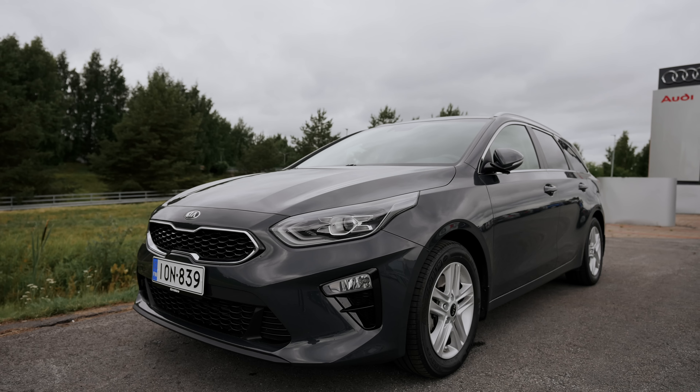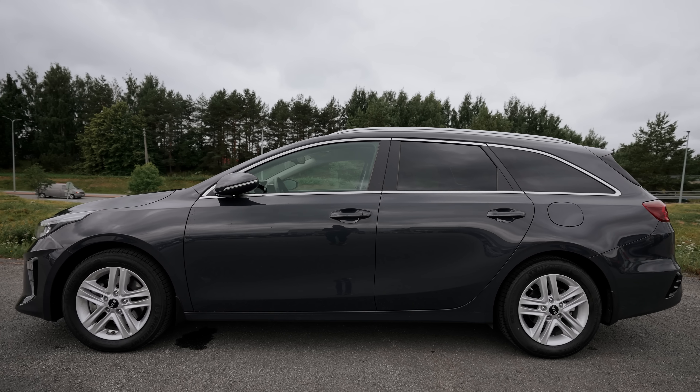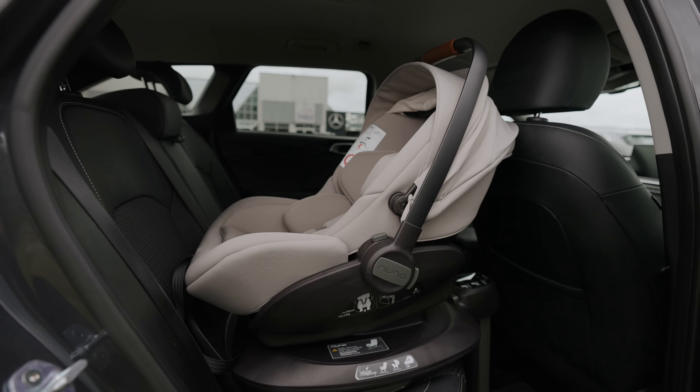We didn't betray the Kia family — we just upgraded from the Kia Rio to the Kia Seed. It's pretty windy outside so let me jump in the car and tell you more about it. This is the Kia Seed 2020 model.